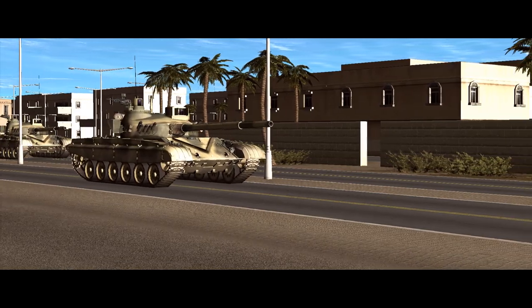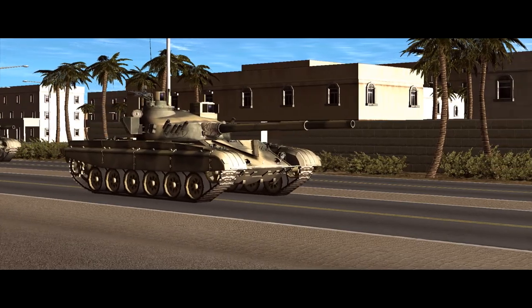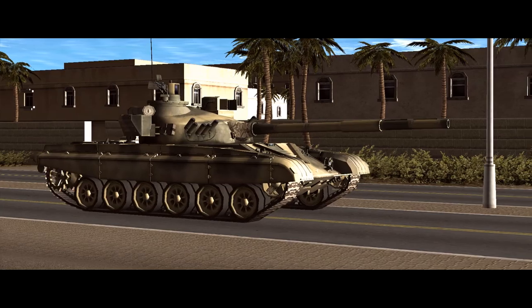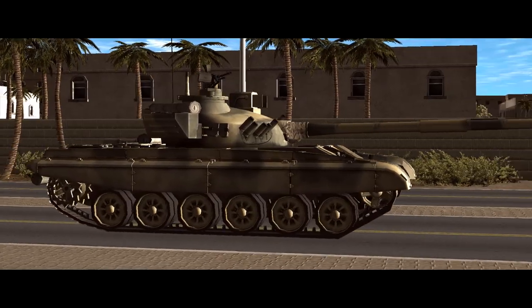Welcome back to Combat Mission Shockforce where we're going to take a look at the T-72 and its variants. We're going to kick off with a little historical background and then move on to the technical details of each different type, their points cost, and relative advantages and disadvantages.